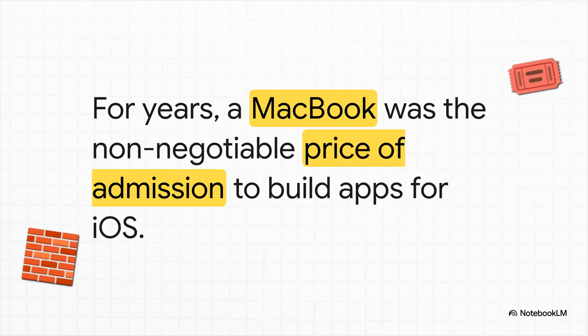For the longest time, the MacBook was like the one and only key to get into Apple's exclusive app development club. It was non-negotiable. So let's dig into why that was the case, and more importantly, how that's all changing.